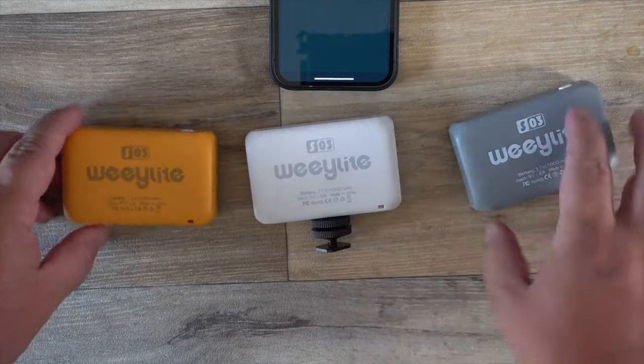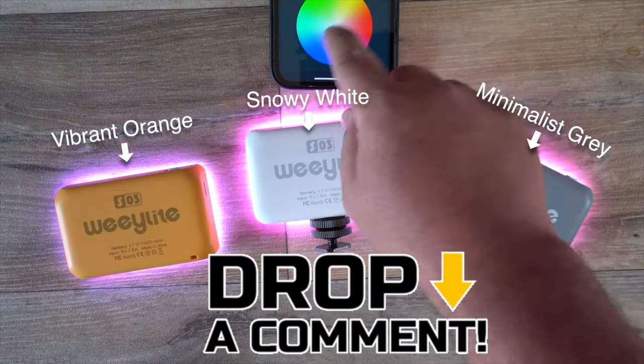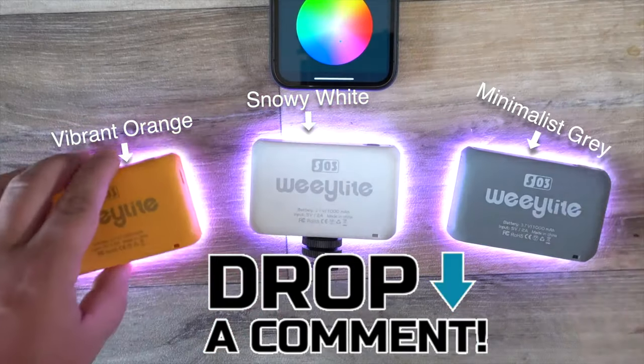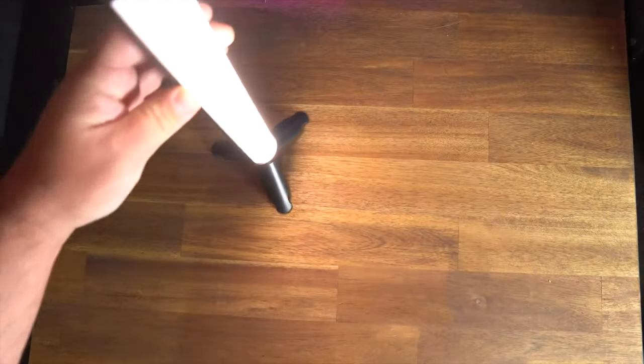I am giving away this awesome vlogger kit from US Key Vision. On my review video I said to enter, just leave a comment letting me know you want this. I'm also giving away this little pocket light — just leave a comment letting me know which color you like best out of the ones I reviewed. And I have this awesome little light wand from Photo Better — honestly I'm going to be buying one for whoever wins because I wanted to keep this one for myself.